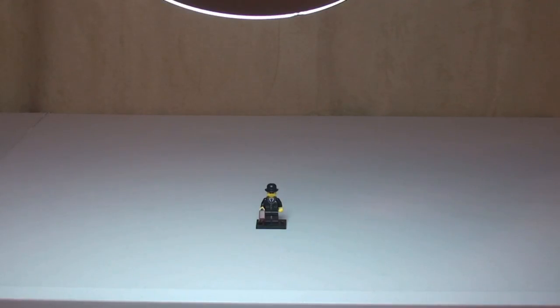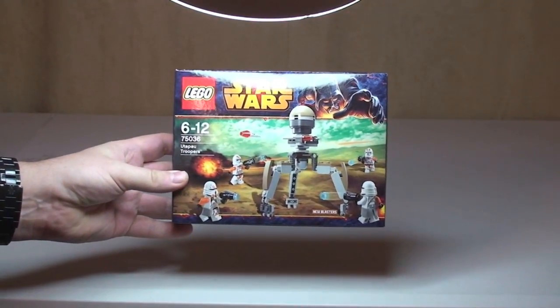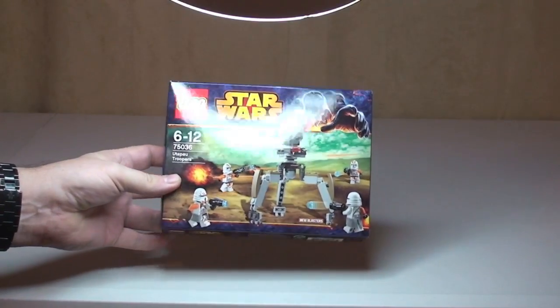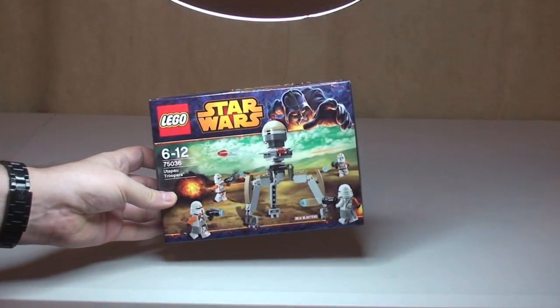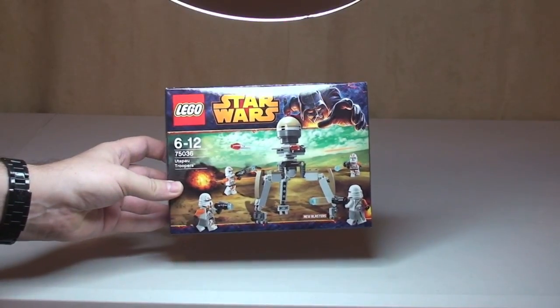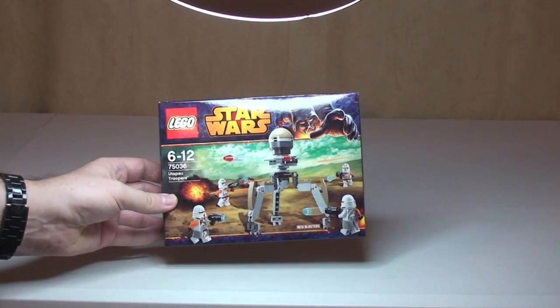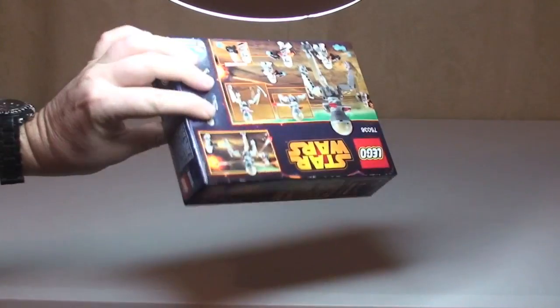Let's take a look at the prize fund — what you can win by entering this competition. First up we have a LEGO Star Wars set, this is set 75036, the Utapau Troopers. A very cool little battle pack from the current latest range of LEGO Star Wars sets, from the Winter 2014 wave of sets — brand new and unopened.